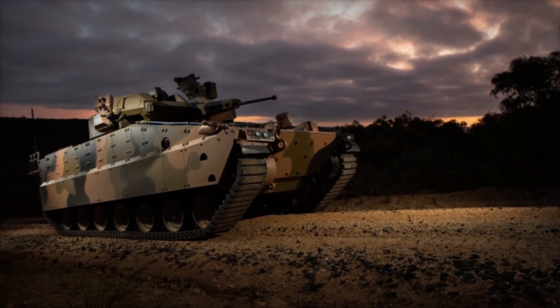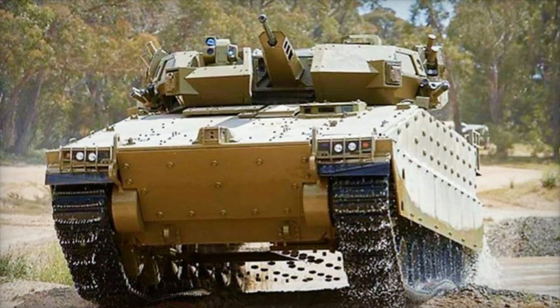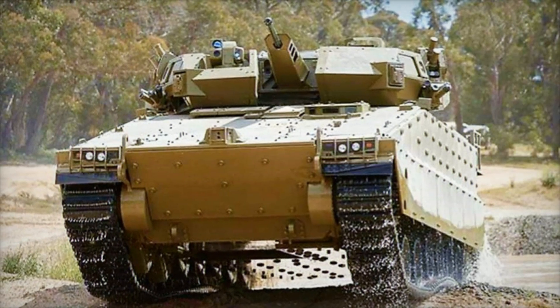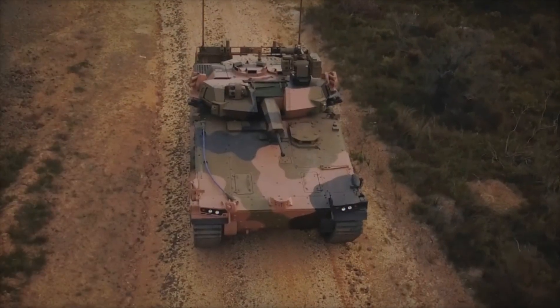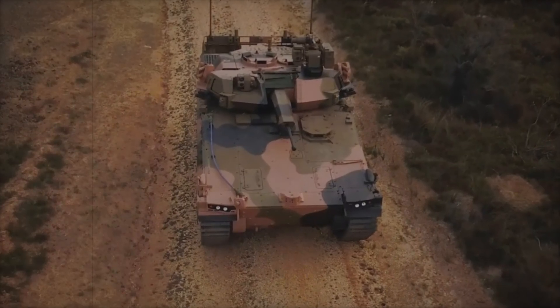But what makes the AS-21 Redback so special? Let's start with its key features. Externally this vehicle looks quite impressive: a weight of 38 tons, a powerful 800 horsepower engine allowing it to reach speeds of up to 100 kilometers per hour — all of this gives it excellent mobility and maneuverability on the battlefield.